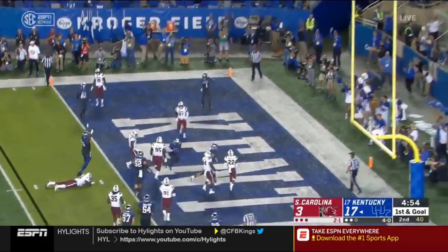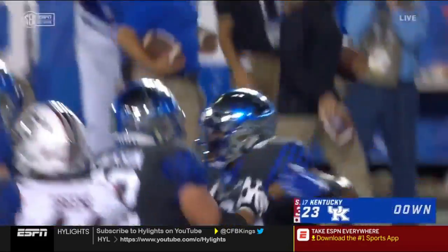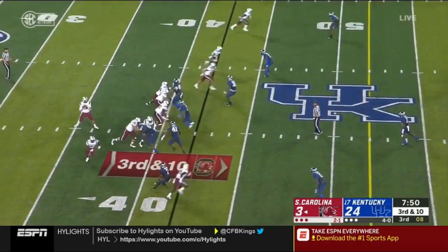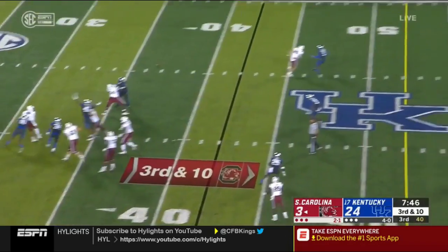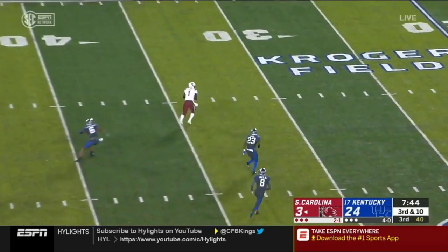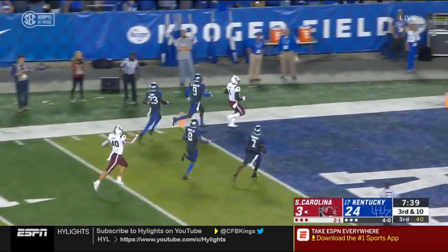And Benny Snell is in! Pressure coming up the middle from Jones, but Bentley lets it go and it's caught by Debo Samuel — Debo Samuel will win every foot race.